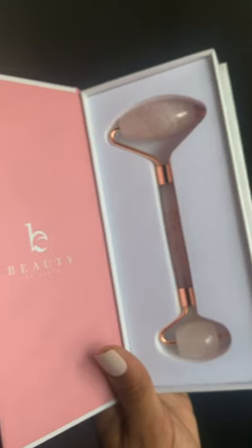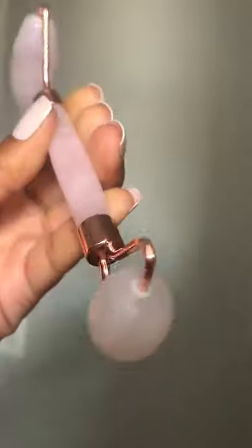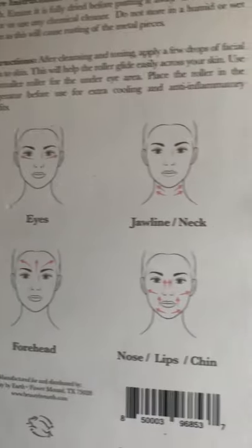As soon as I started using the rose quartz roller, I could tell it was real because it gave a cooling feeling to my face. I love how the box has the directions on which way you're supposed to use the roller. There are so many benefits from using a rose quartz roller, such as firming your skin, stimulating blood flow, and moving the lymphatic system and giving you a gentle massage so that you have less water weight in your face.